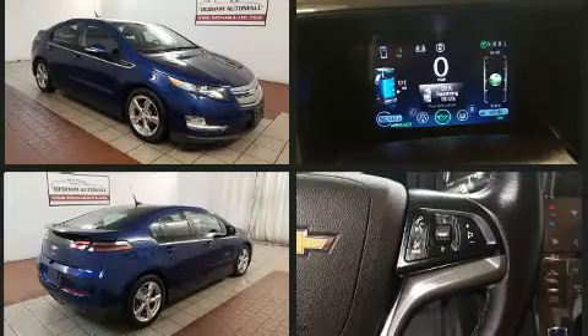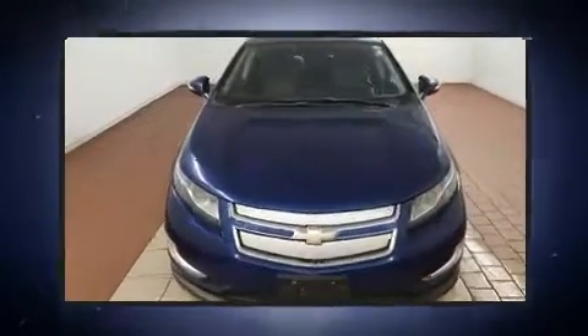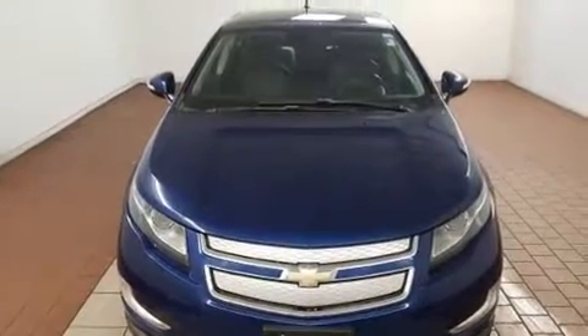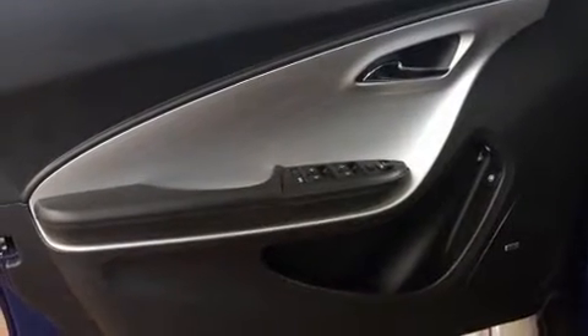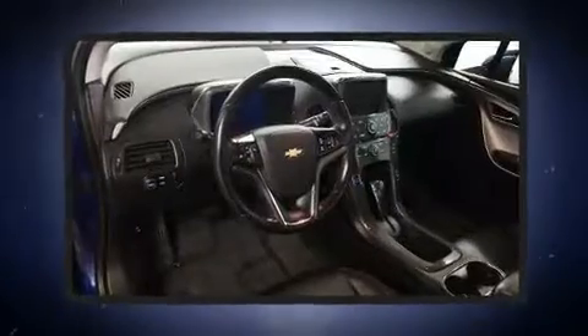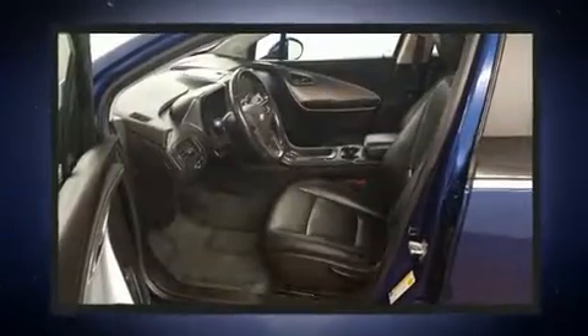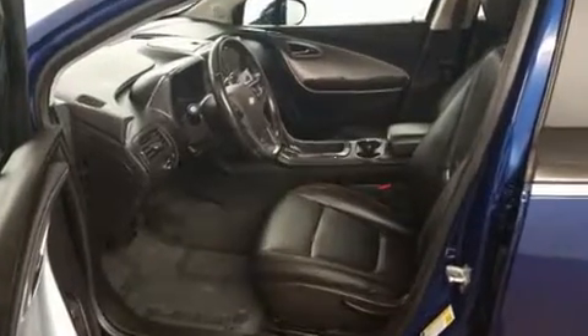Fully automatic headlights and air conditioning. Storage solutions are integrated throughout the interior, demonstrating thoughtful attention to detail. Chevrolet ensures the safety and security of its passengers with equipment such as dual front impact airbags, front side impact airbags, traction control, a security system, OnStar, and four-wheel disc brakes with ABS. Brake assist technology provides extra pressure when applying the brakes.